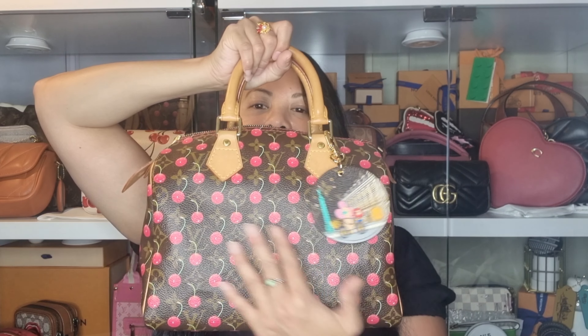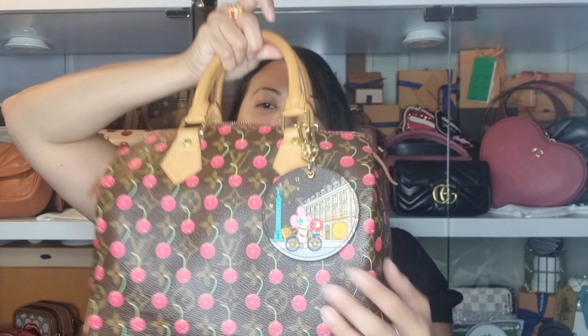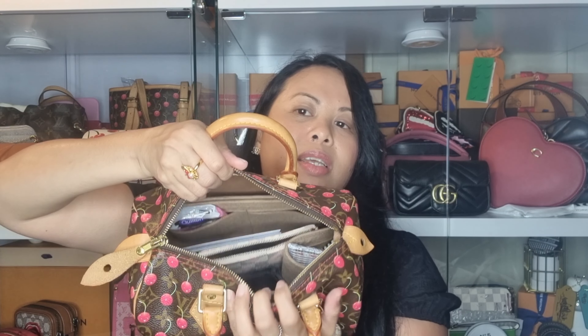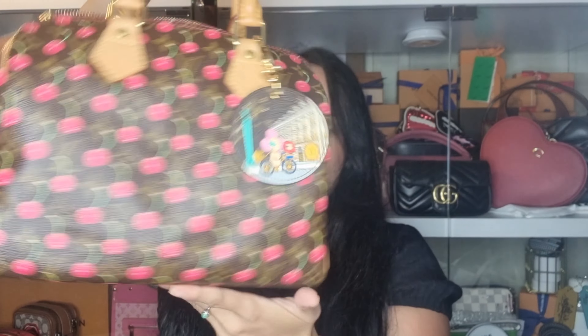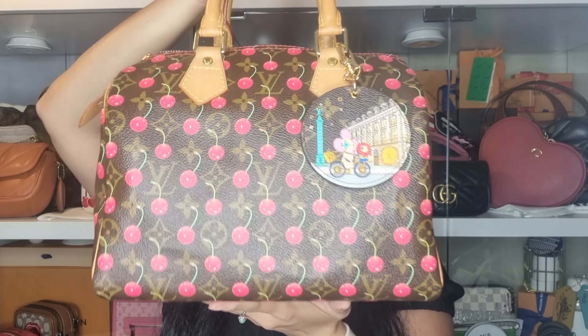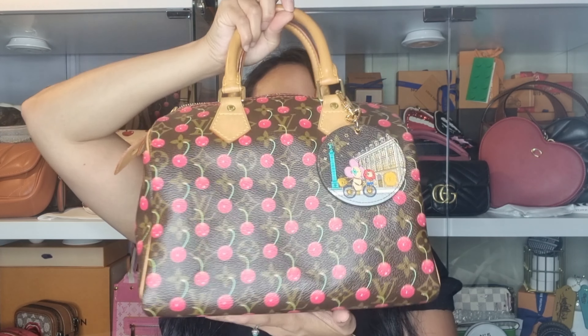My bag of the day is this beautiful Louis Vuitton Speedy in the Cherry print. I absolutely love this bag — she's beautiful and unique. I've also got my Vivian charm and a bag organizer inside. This is from around the 2003-2005 era when Marc Jacobs was the creative director of Louis Vuitton and he did a collaboration with Takashi Murakami. I do have a few pieces from that collaboration and this is one of them.